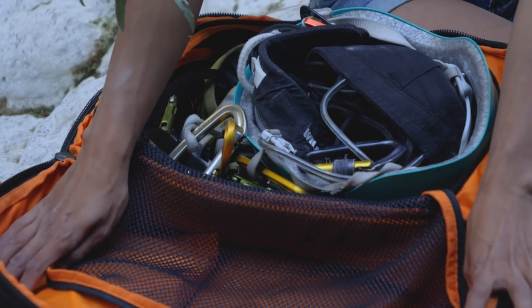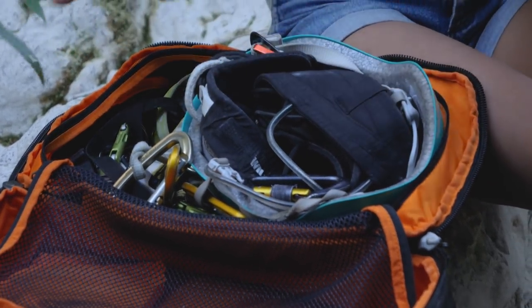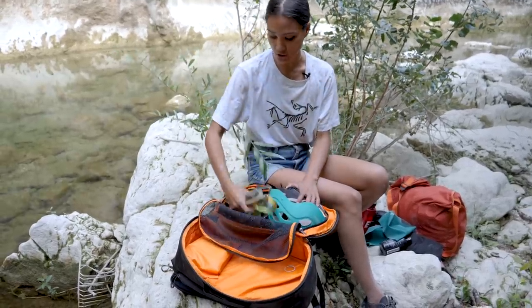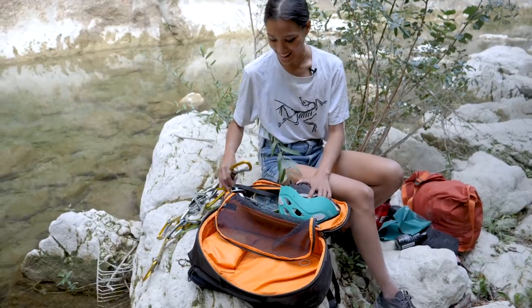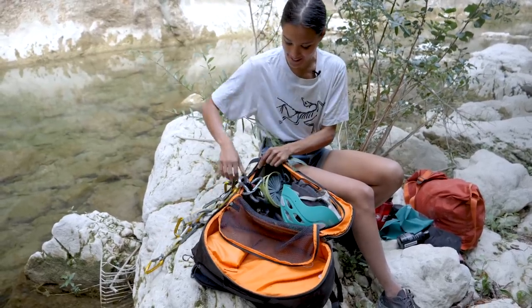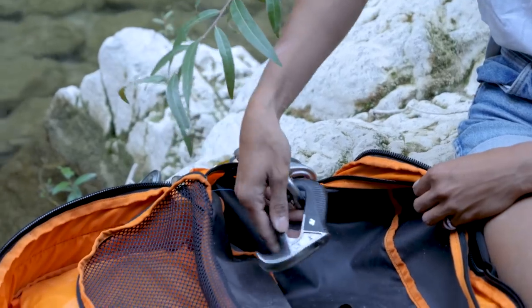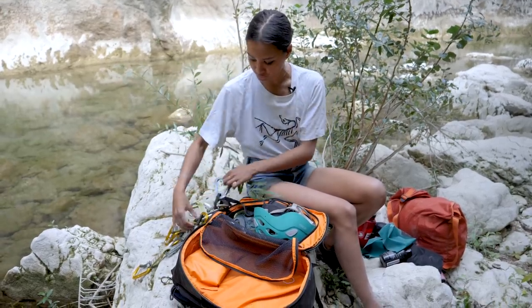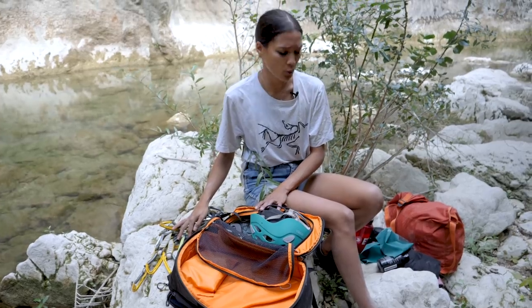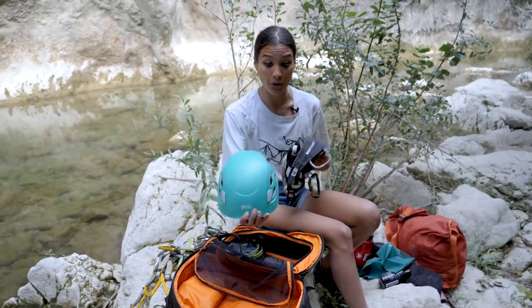I really like the mesh pocket because unfortunately I'm one of those people that forgets everything forgettable. In there I've got a set of quick draws all hanging on a loop — that's 10 to 12 quick draws — plus a belay device, an extra carabiner, and a random quick draw hanging around.